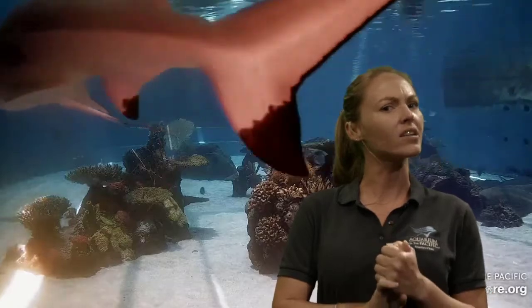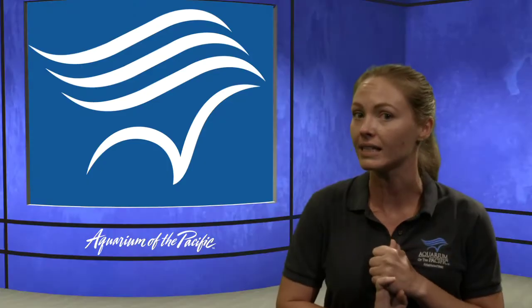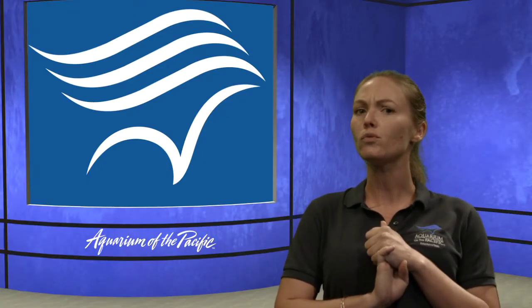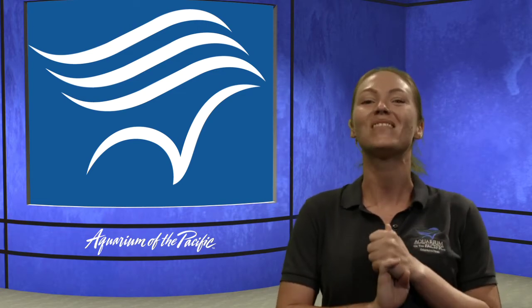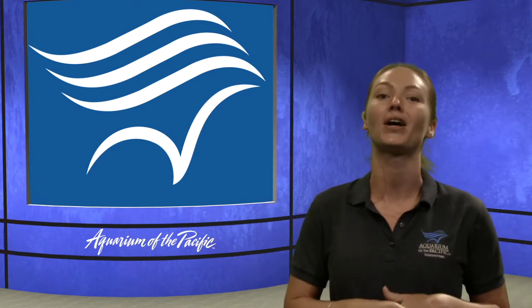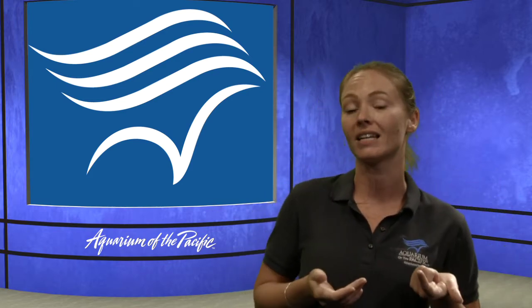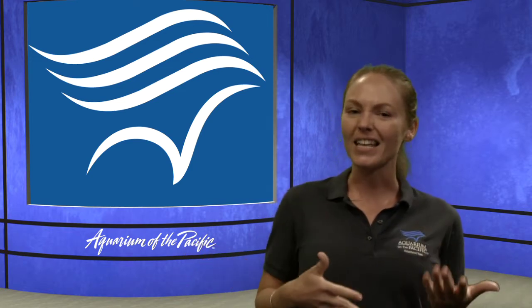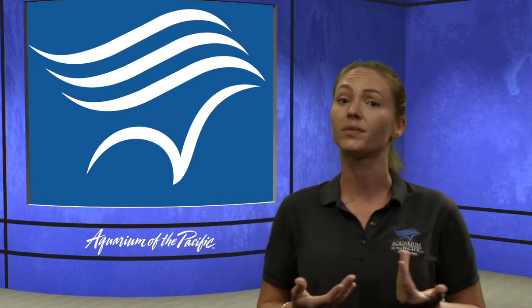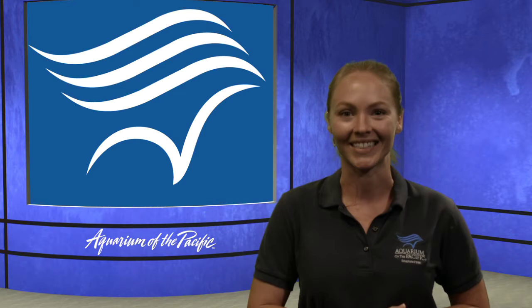We have pinnipeds: seals, sea lions, and one more animal that belongs to that group. It kind of looks like a sea lion but has two big things coming out of its face — two big tusks. That's right, walrus! Walrus is the final member of the pinniped family. So while we look at things today, try to keep in mind flipper or feather-footed, so you can make observations about their flippers.